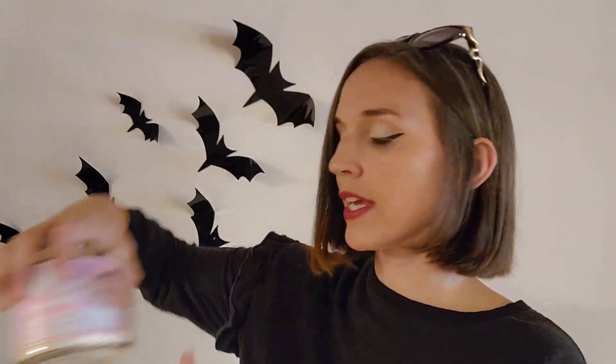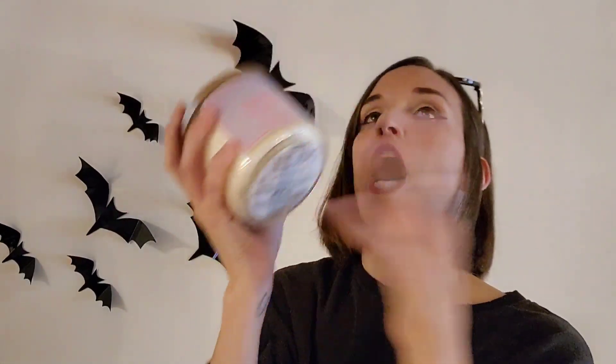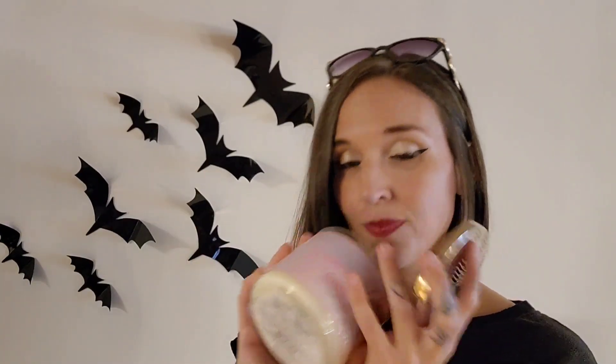The very last thing I got is a three-wick candle. I think this might have been 75% off, or maybe 50% — I don't recall. But it's Summer Boardwalk, and oh my gosh, I love candles that smell like food. That's my favorite scent. It smells like a carnival. It's $24.50 originally. The scents are Caramel Glazed Popcorn, Warm Taffy Apples, and Salty Sweet Cream with Natural Essential Oils. It smells so good.